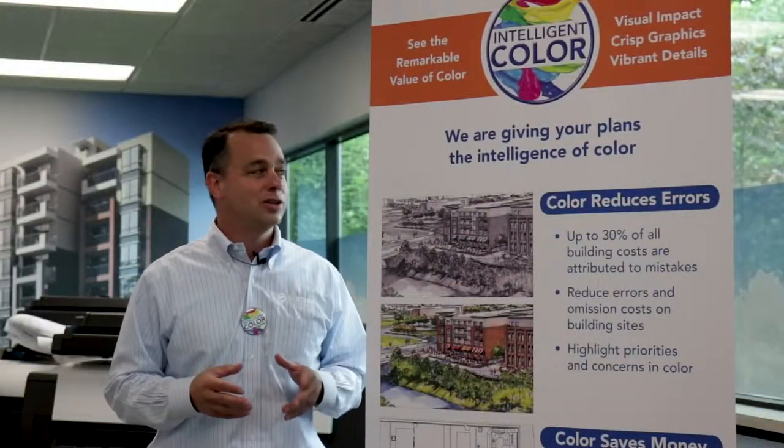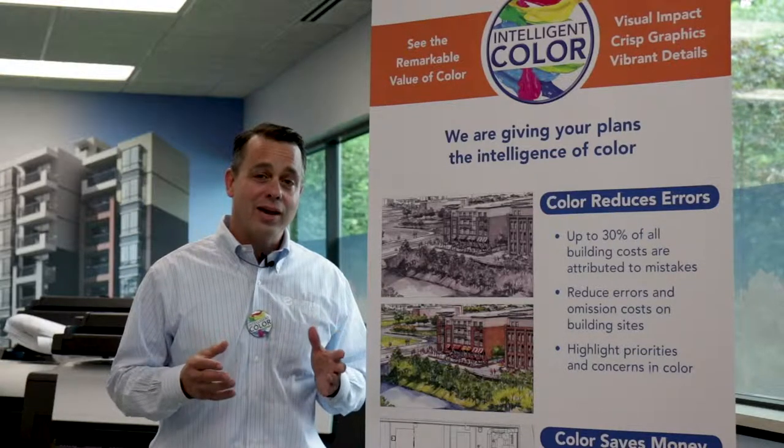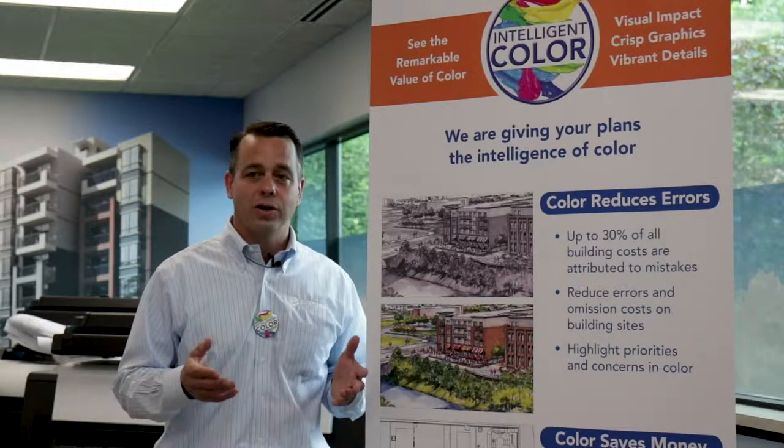Hi, my name is Tony D'Aragon with Eastern Engineering. We have exciting news. Today we're printing your CAD drawings in color for the same price that we've always printed them in black and white. We call it intelligent color because we're giving your drawings color.